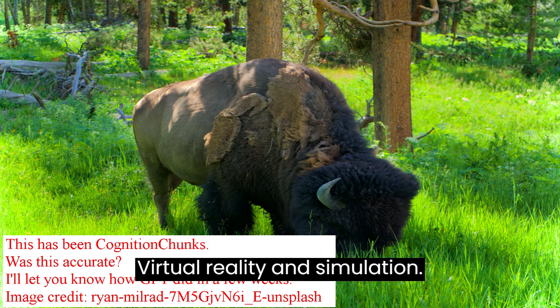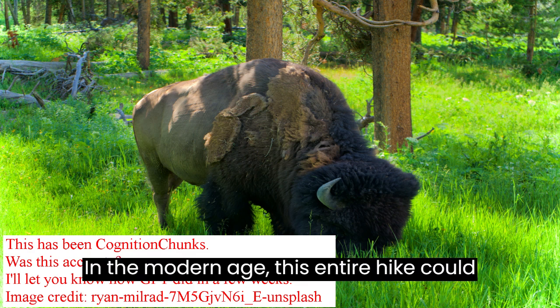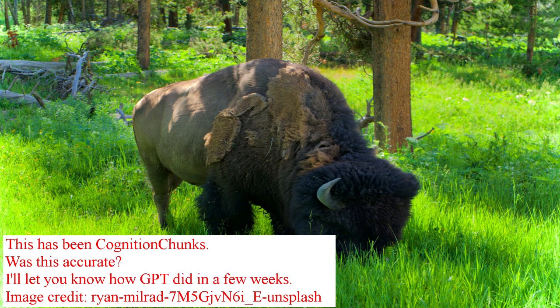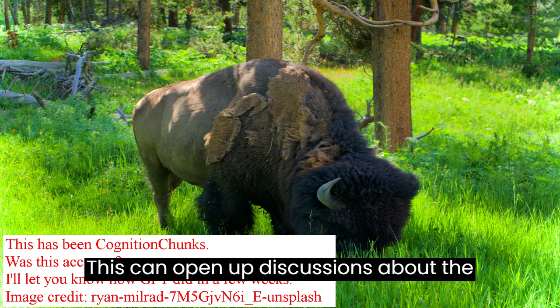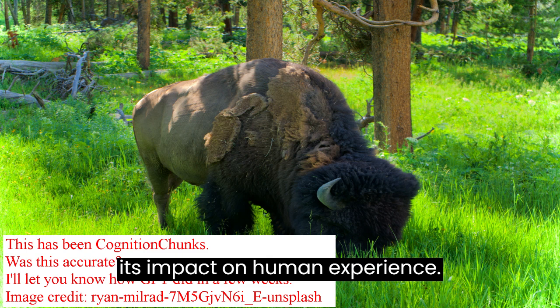Virtual Reality and Simulation: In the modern age, this entire hike could be simulated in a virtual environment. What are the trade-offs between experiencing nature through a digital lens versus in-person? This can open up discussions about the burgeoning field of virtual reality and its impact on human experience.